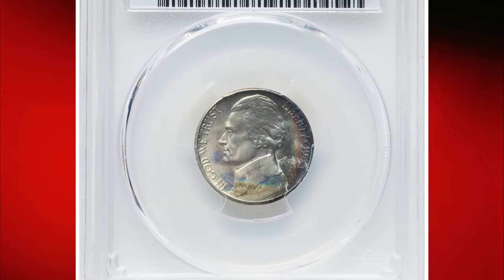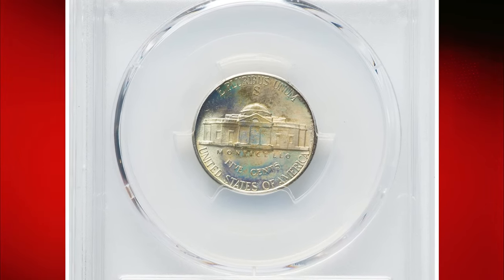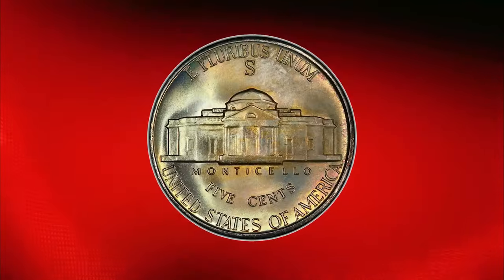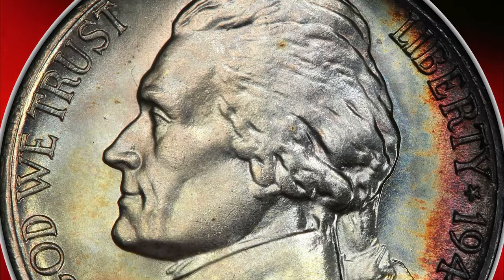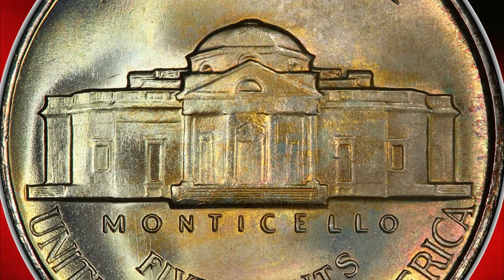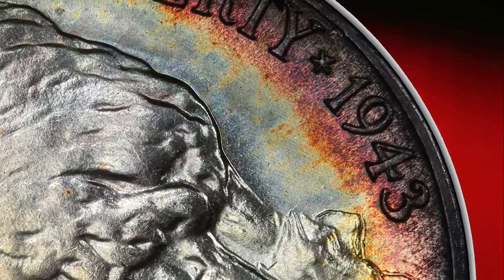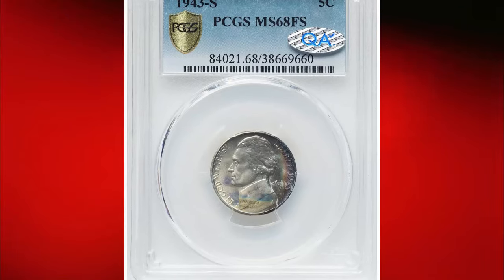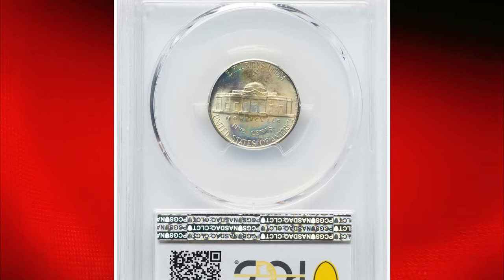The 1943-S Jefferson nickel is a common issue, as all wartime nickels were hoarded in rolls. However, the 1943-S nickels are notably superior in quality compared to S-mint nickels from previous years. Full strikes can be found with some effort, and full-step coins are available to advanced collectors. The small number of proof-like nickels for this date resulted from the mint's practice of using dies until they were worn out, then buffing them with abrasive polishing, leaving the fields brilliant but hairlined. Several doubled die and repunched mint mark varieties exist for the 1943-S, though none are particularly exciting.